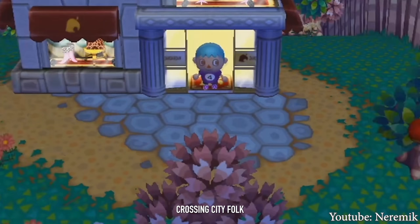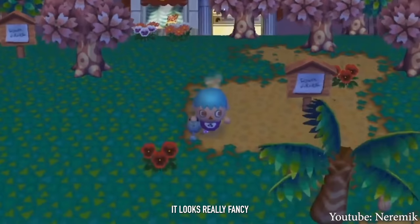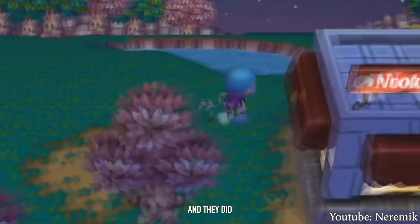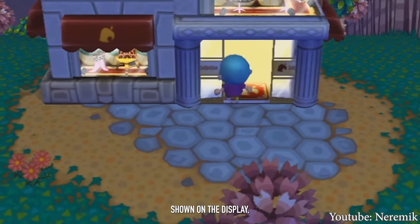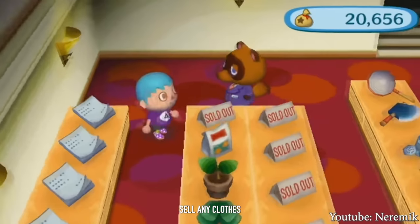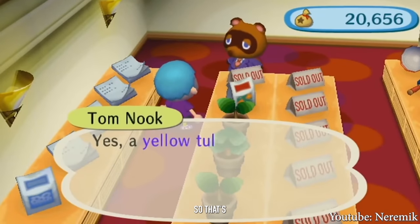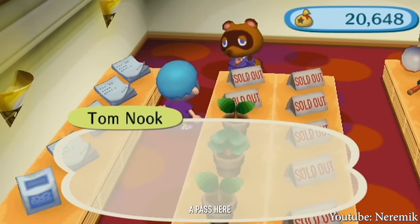In Animal Crossing City Folk, they did a big upgrade to the aesthetic of Nookington's — it looks really fancy. Interestingly, in the window you can see some clothes on display, which is interesting because Nookington's doesn't sell any clothes whatsoever. So that's kind of false advertising on Tom Nook's part, but we'll give him a pass.